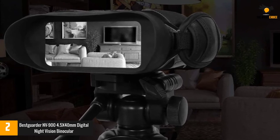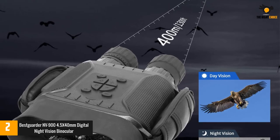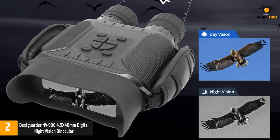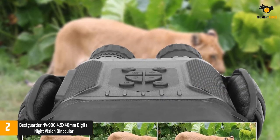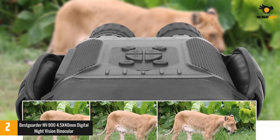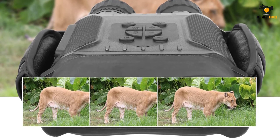The BestGuarder features a built-in 2-inch TFT screen that converts to a 4-inch large viewing screen via a convex lens. Screen resolution is 640x480, comfortable for eyes with or without glasses. It records 2592x1944 HD images and 1280x720 video with sound, showing vivid detail.